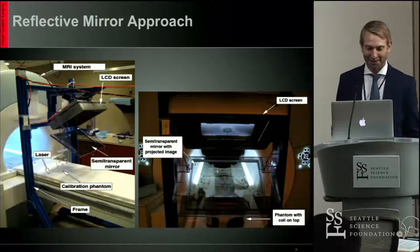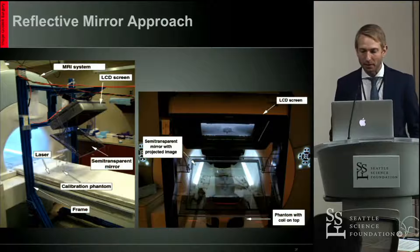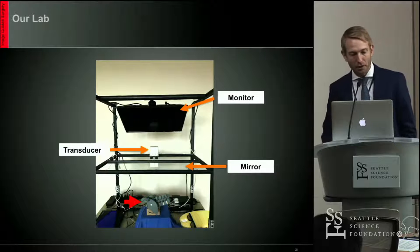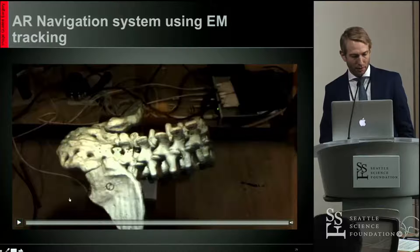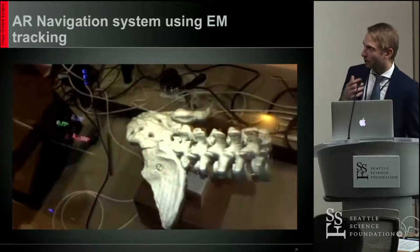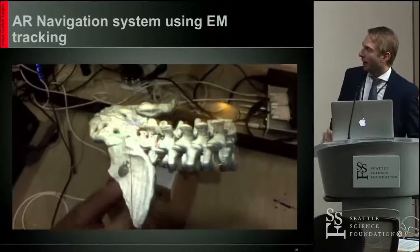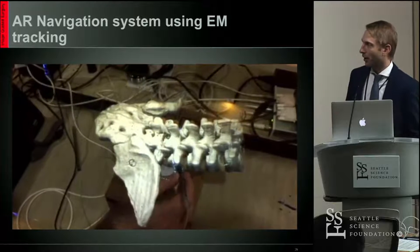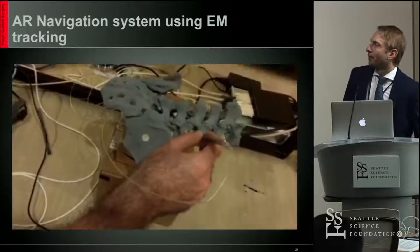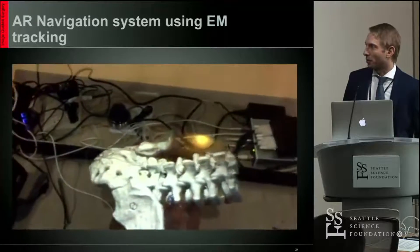Moving on to the next type of device: this shows a semi-transparent mirror and an LCD screen. We reproduced and simplified this in the lab — there's a monitor, a mirror, some kind of transducer for the navigation, and you see the spine. We took a sawbones model, CT scanned it, reformatted the image, and used the projector technique to project it onto the glass. The electromagnetic navigation is attached to that, giving you an overlay of the anatomy. And you can notice that when you tilt your head, the image correspondingly adjusts based on your perspective — that's what I meant by head tracking.